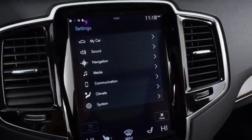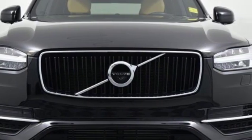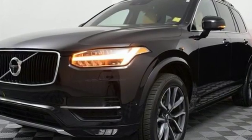Voice activation, auto dimming mirrors, voice activated climate controls, auto dimming rear view mirror, and power heated mirrors.